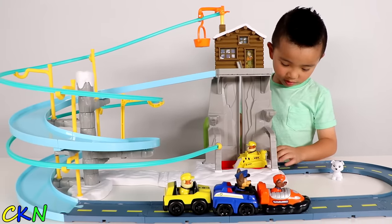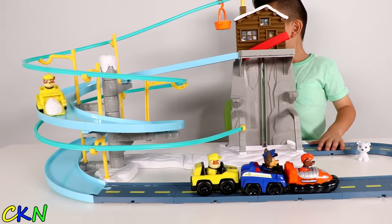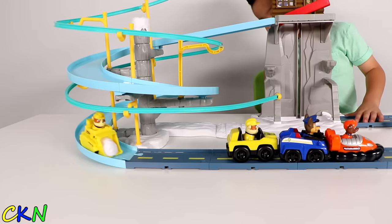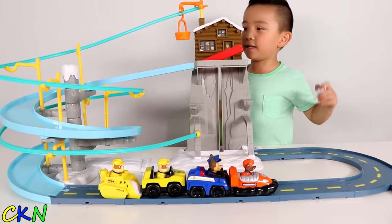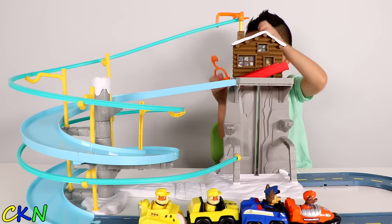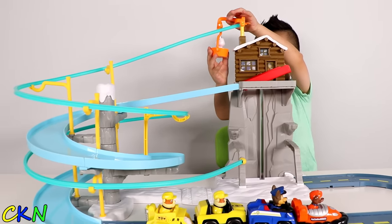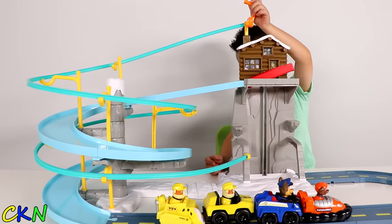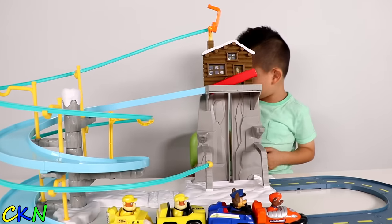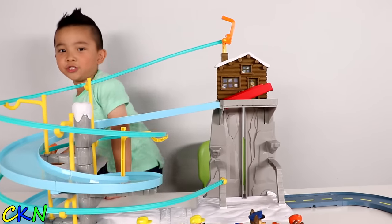Okay! Let's put Rubble here! Let's go Rubble! Weeeee! Two Rubbles! Now let's do the baby polar bear! Ready to release! Yeah, let's go! Weeeee! Uh oh! I think the baby polar bear is not ready to leave!